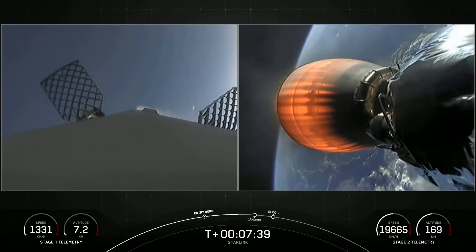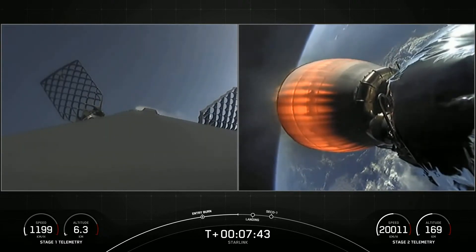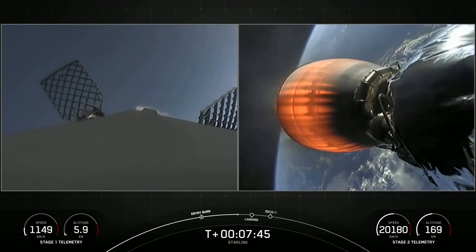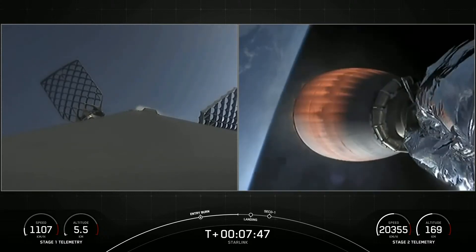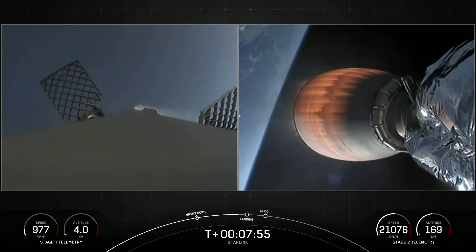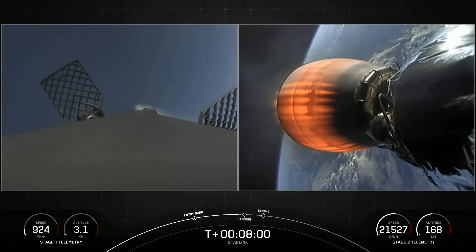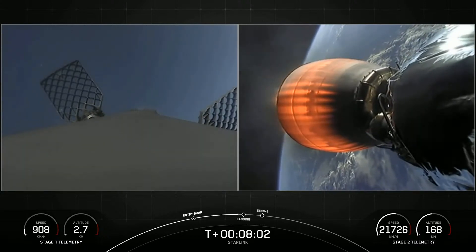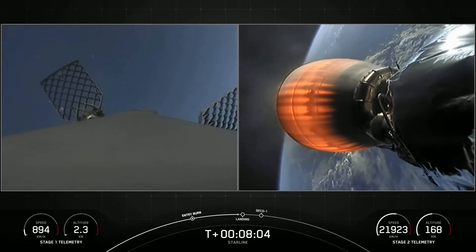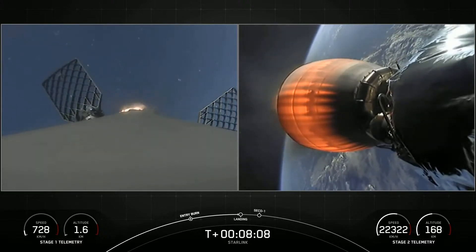Stage one is transonic. We've got a great view of both the first stage reentering into the Atlantic and stage two as it continues on a nominal orbit. Stage one landing burn has started.